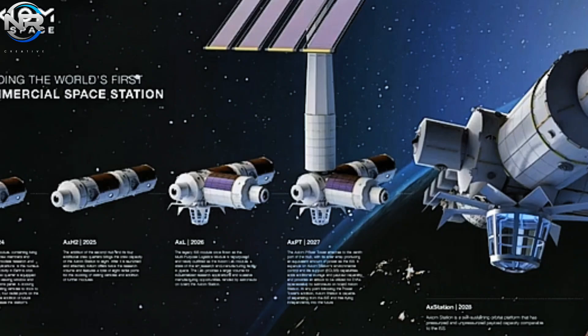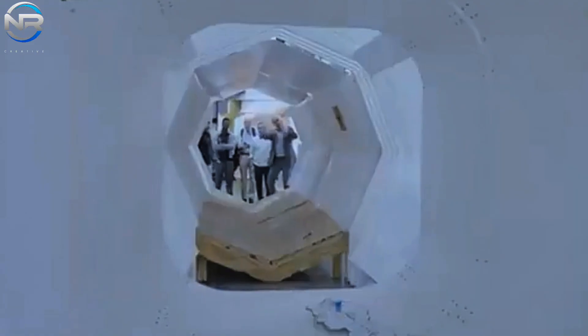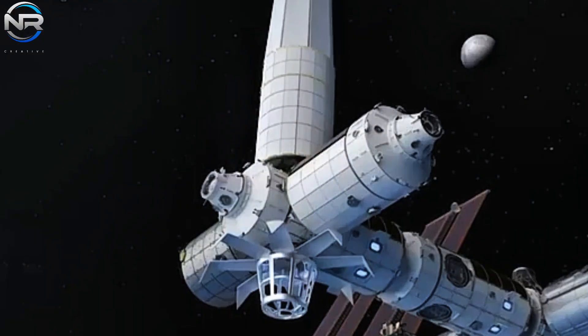This transformation empowers Axiom Space to accelerate its schedule, with the PPTM module anticipated to be launched and operating independently as early as 2028, with subsequent modules integrated to enhance the station's capabilities. The PPTM module is currently under construction at the Thales Alenia Space facility in Turin, Italy. Using an identical structural framework to HAB1 and HAB2 facilitates a more efficient construction process. The module is scheduled to be delivered to Axiom Space headquarters in Houston as early as fall 2025 for integration with its internal systems.